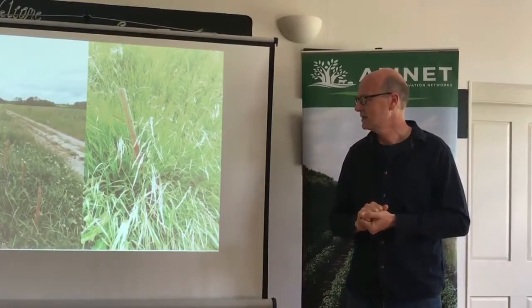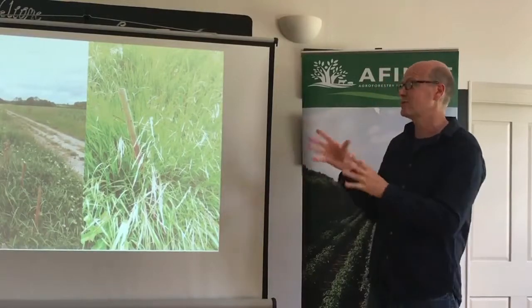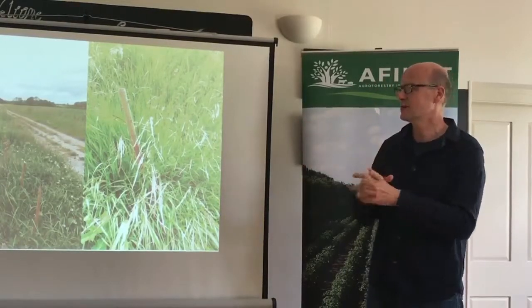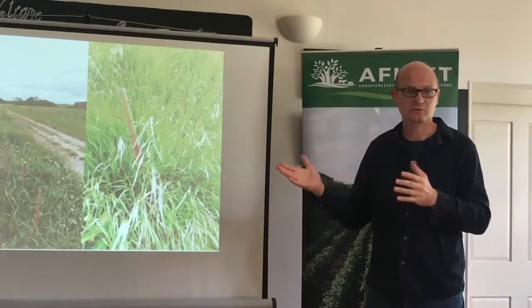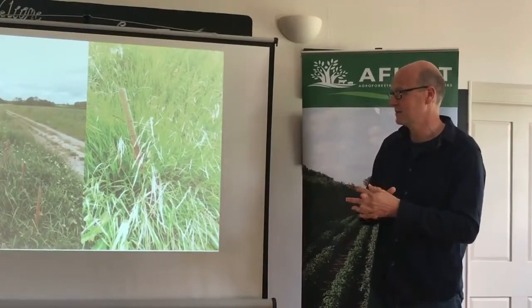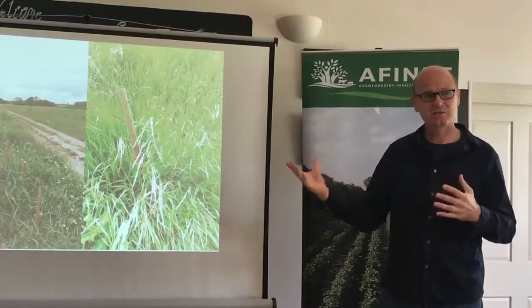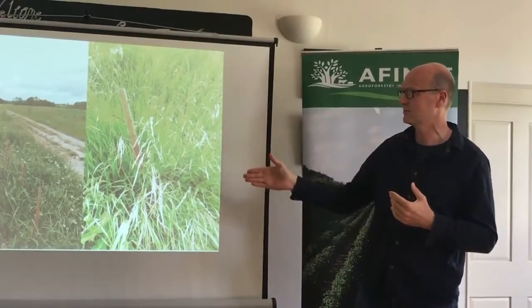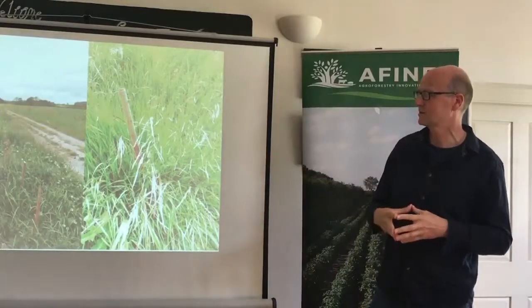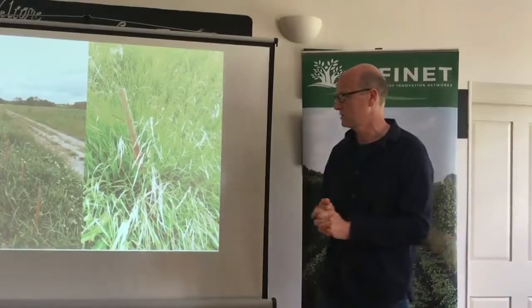Next year we're going to do a similar thing but I'm thinking about doing it with hazel. We have a lot of hazel coppice on our farm — there's a wood called the witty bed, from the time when they used to make sheep hurdles out of hazel. Hazel clearly grows well on the farm and has been selected in the past. And since we don't have big rivers because of the chalk, we don't tend to find willow naturally, so I think we'll use hazel next year.